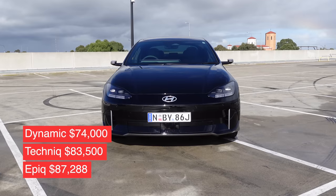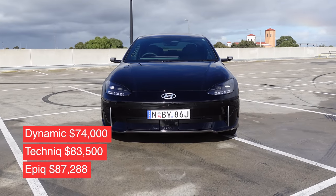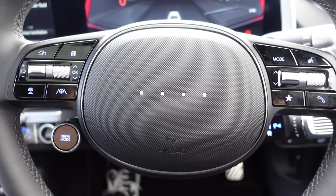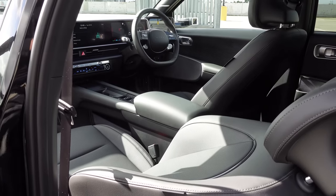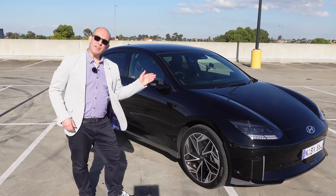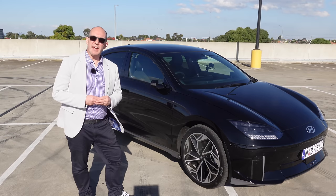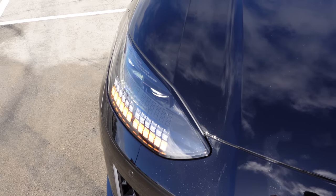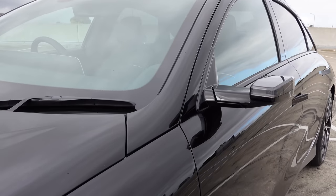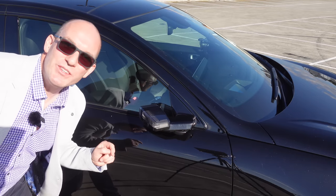The Dynamic starts at $74,000, then the Technica at $83,500, giving you all-wheel drive, sunroof, heated rear seats, heated steering wheel, lounge reclining seats to the front, and large 20-inch alloy wheels. Or this one, the Epic, starting at $88,000 before on-road costs, which adds a heat pump, battery preconditioning system, and digital wing mirrors. These are cool — more on them soon.